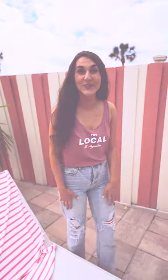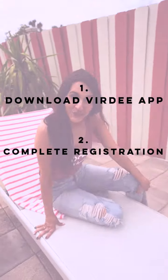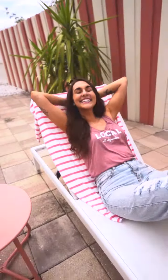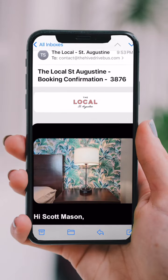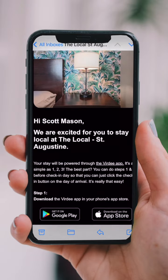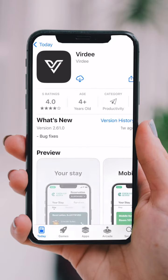It's really as simple as one, two, three. You're going to download the Verde app, complete the registration, and then check in and receive your digital key. Go ahead and complete steps one and two before check-in day for a faster check-in. Simply go to the app store, type in Verde, and download the app, or click the link in your email confirmation.